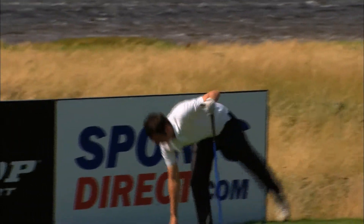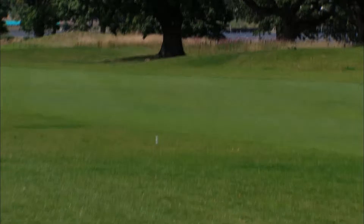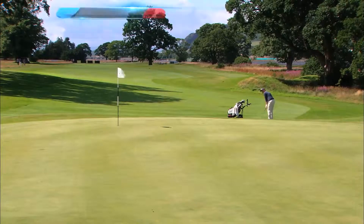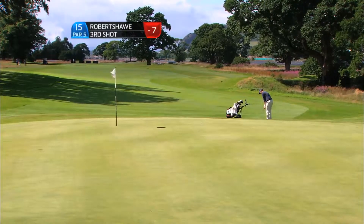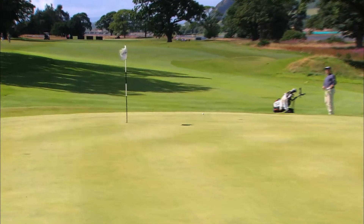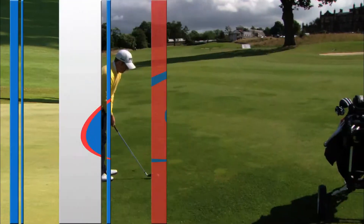You can see there's white horses on the Clyde — put your driver away, get your surfboard out. A bit of wind surfing, that'd be good. Now the third shot — more repair work to be done at the 15th for Robert Shaw. He's just had a couple of really strange holes and unfortunately for him that's put paid to his challenge.